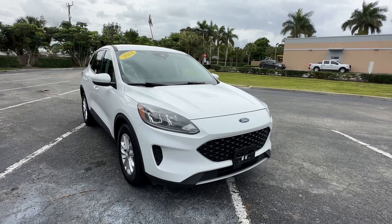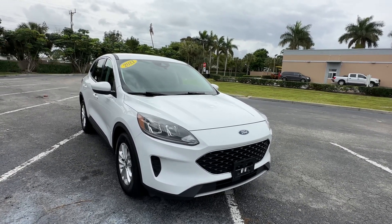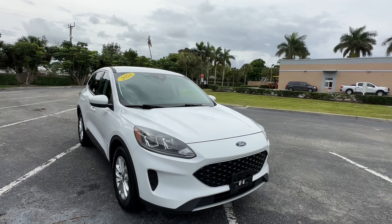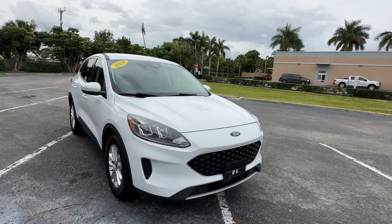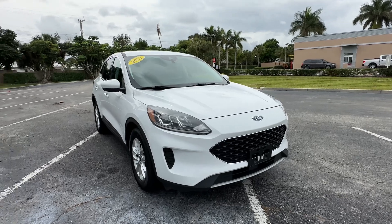We affectionately refer to this car as Titleist because this car has got a bunch of little dimples on it. It wasn't a hailstorm, so it's got little tiny dents all over the place. However, it's priced properly — probably somewhere between $6,000 to $10,000 less than one without the blemishes. Inside, practically brand new, so let's go ahead and get into this.